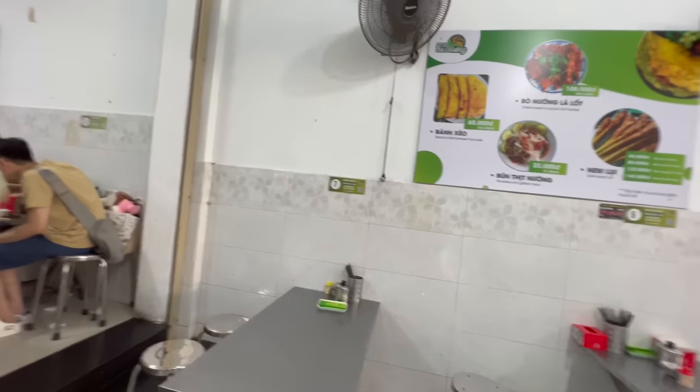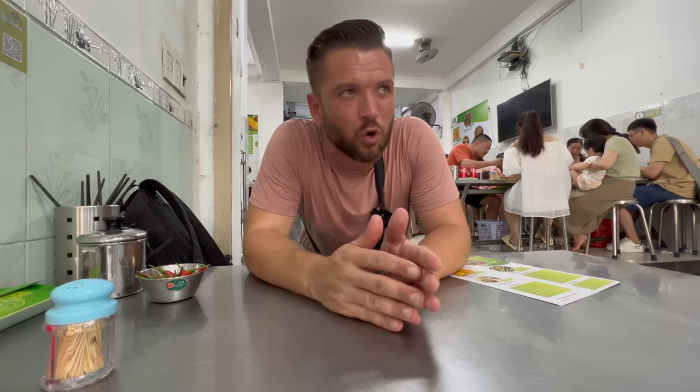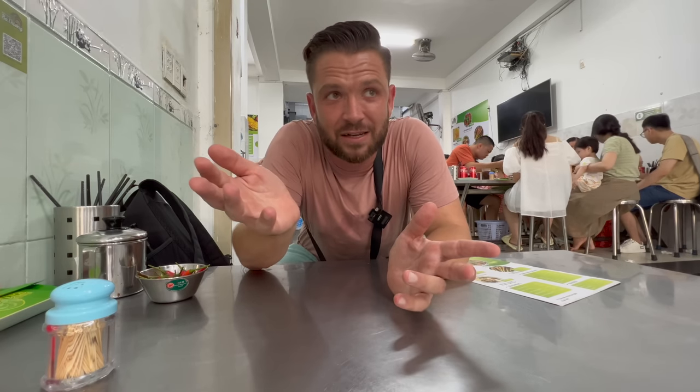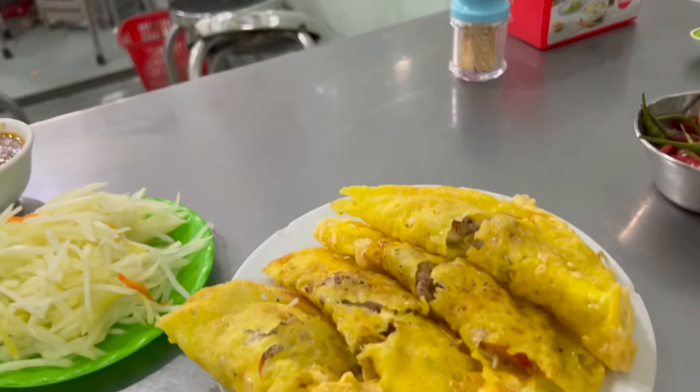I have absolutely no idea what's going on. I speak absolutely no Vietnamese - I can say about five words. But what I want to show you today - all you non-Vietnamese viewers - wherever you go, don't be put off by going somewhere where you don't think they're going to speak English, because you're missing out. If I was too embarrassed to embarrass myself like I just did, I wouldn't be able to show you this amazing food. I want to practice what I preach, get out of my comfort zone, and just eat as much food as humanly possible.